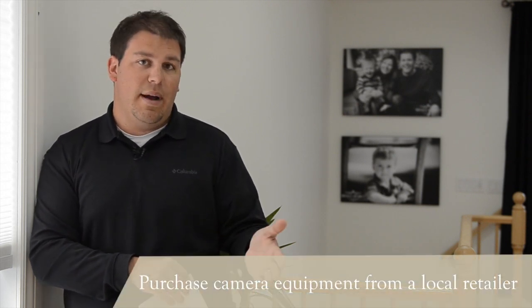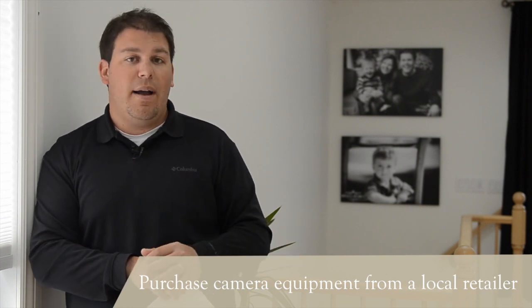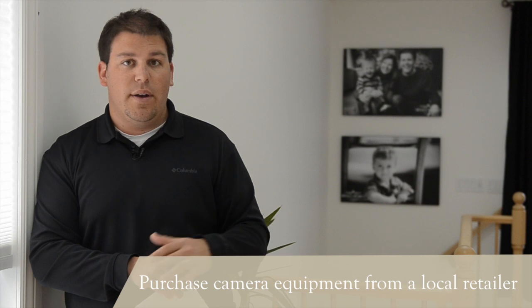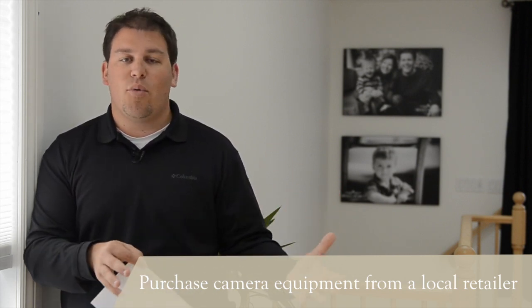The next thing I'll recommend is to buy local when you're buying camera equipment. We all know that you can go online and probably buy things a lot cheaper by going to a US distributor, by going somewhere offshore, or by buying somewhere online.